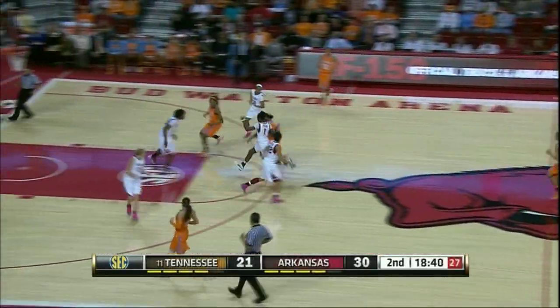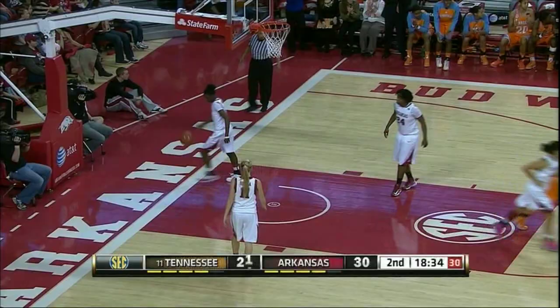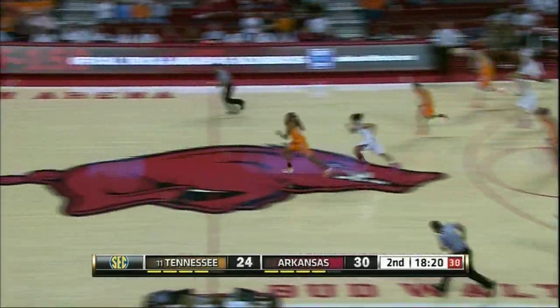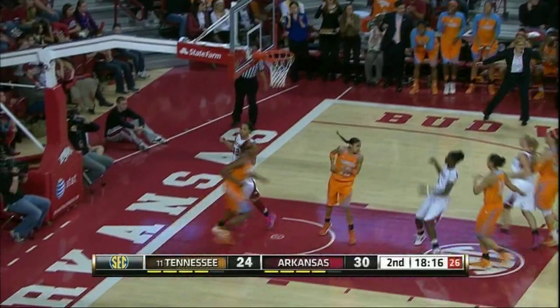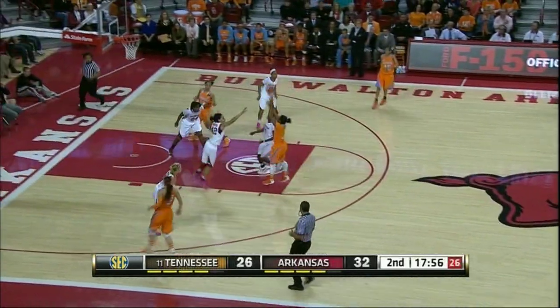Off to Massingale. Massingale drives it into frontcourt, back to Simmons, right wing for a three, got it. Maybe that'll get Tennessee jump started. Simmons has ten. Here's Berna in frontcourt, dribbles down to the left side, pass intercepted by Graves. Graves with a run-out layup, right side, good. Graves with seven, and it's 32-26.